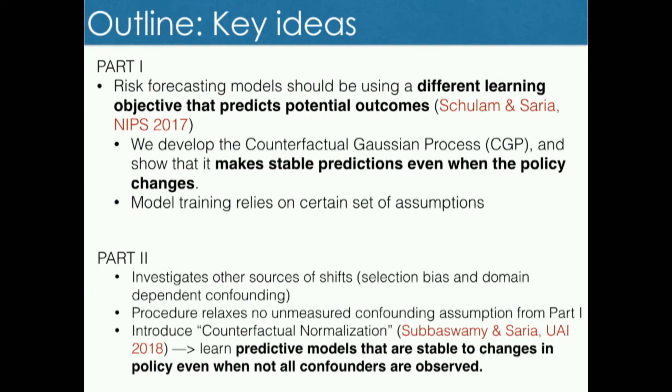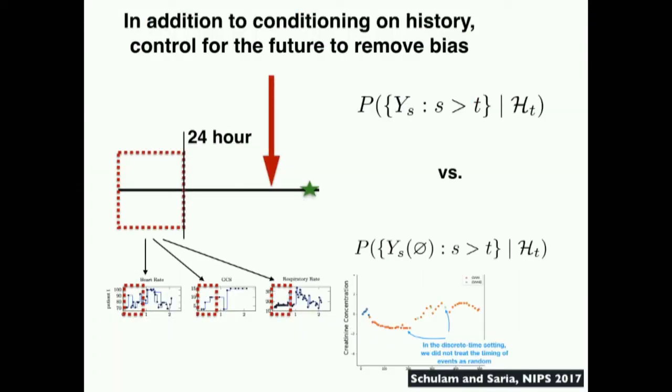The first idea basically says: instead of training what's called a conditional model—where Y is the outcome and H is the history, and you train P(Y|H)—you should instead train what's called a counterfactual model, where you're not just training for Y given history, but also controlling for what's happening in the future. That's the nutshell of one type of idea. If you can do that in the setting of EMR data, where you have sparse irregular samples and many ways the data can be biased, then at a high level if you can control for what's happening in the future to the extent you can, and condition on what's happened in the past, you get more stable predictions.